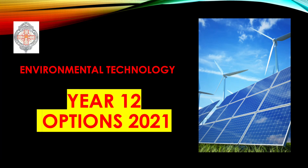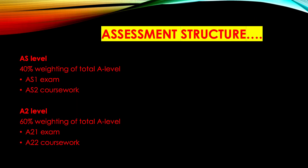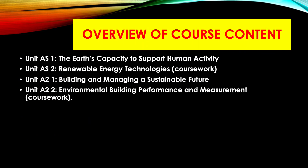Welcome to the presentation about A-level environmental technology. It consists of 40% AS and 60% A2 weighting making up your A-level. There is one exam and a coursework portion to each year. AS1 is the Earth's capacity to support human activity and AS2 is your coursework, renewable energy technologies. A21 is called Building and Managing a Sustainable Future and the A22 coursework is based on environmental building performance and measurement.